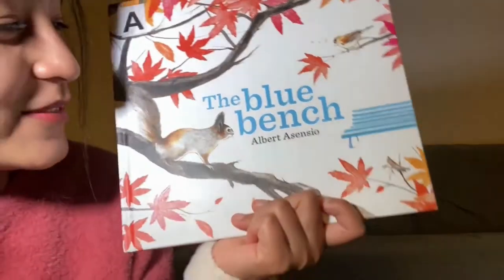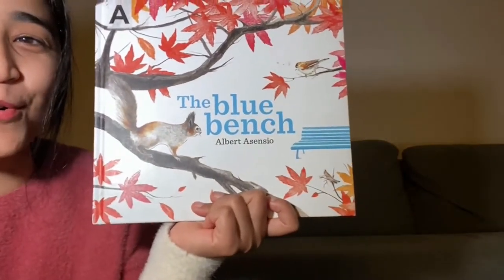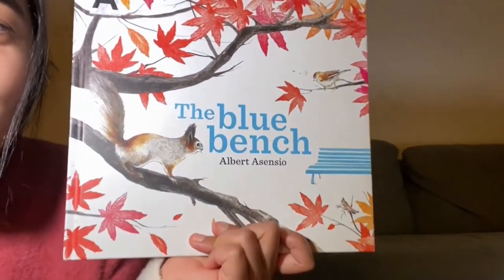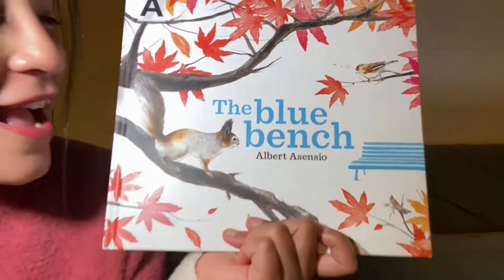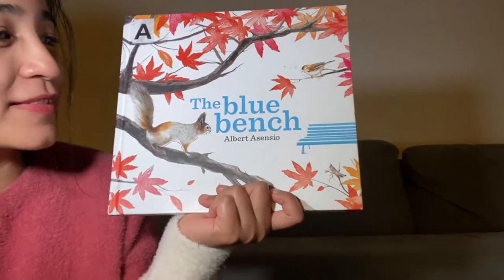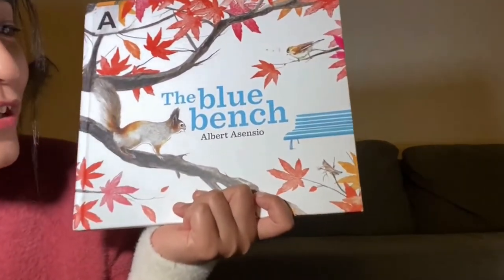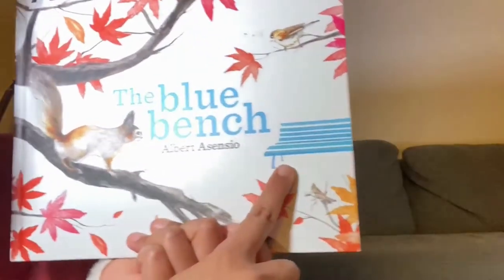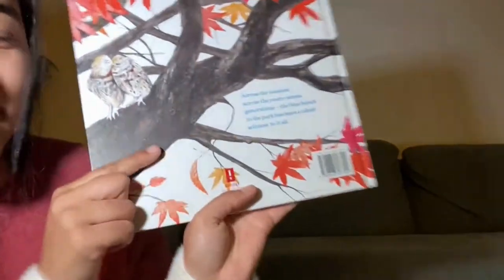Hello guys! Welcome to storytime, and today I have this very beautiful book called The Blue Bench by Albert Alcensio. It's going to be very interesting because it's about The Blue Bench. Let's see what this book's all about.